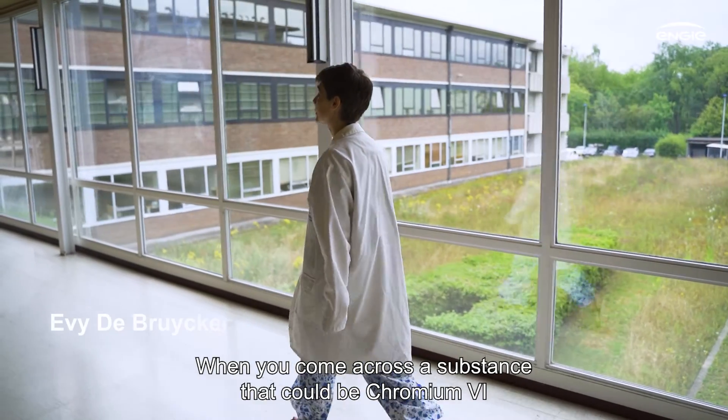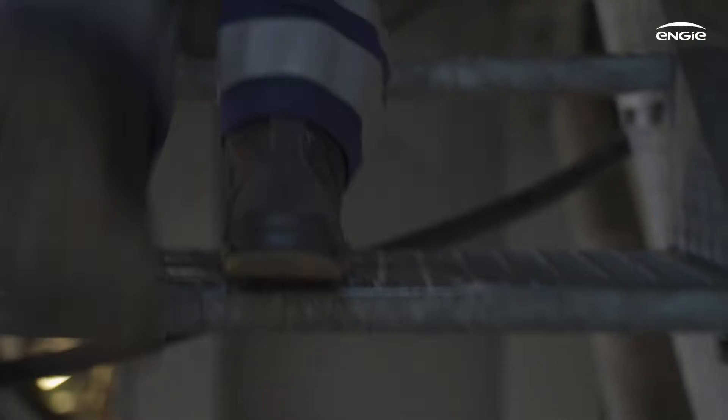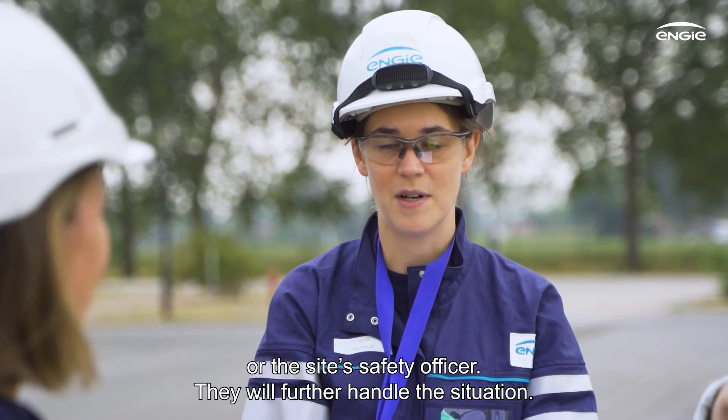So when you come across a substance that could be Chromium-6 when you're on a maintenance job, you need to take immediate action. Stop what you're doing and call a supervisor or the site's safety officer. They will further handle the situation.